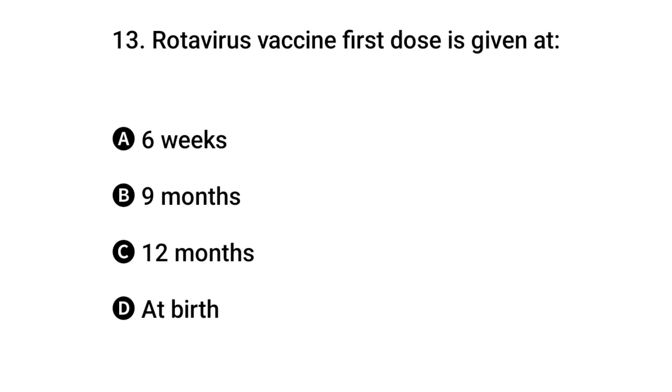Question 13: Rotavirus vaccine first dose is given when? The right answer is A: six weeks.